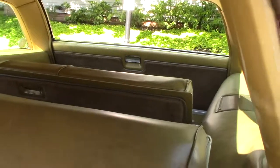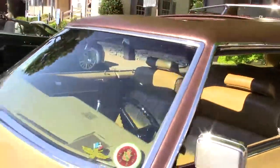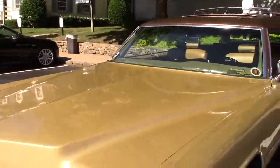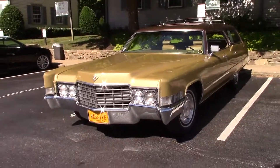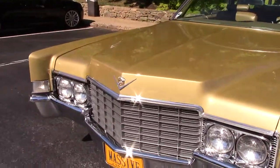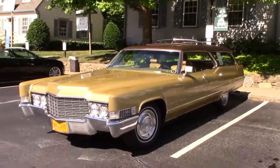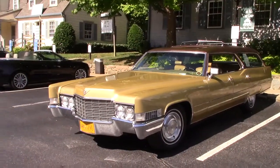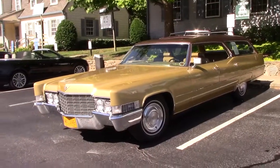Nine passengers. This one doesn't have it because of course it's extended. The owner has done a great renovation and restoration on this car. He's had to get a lot of these parts from junkyards and also had some of them done with a 3D printer.